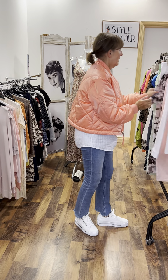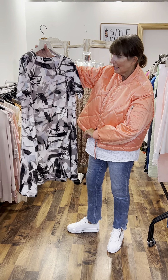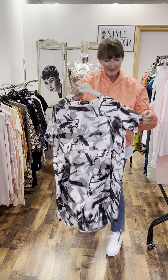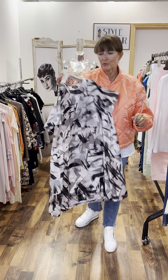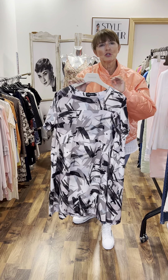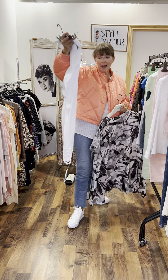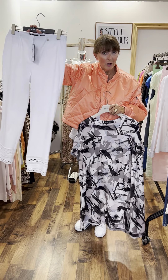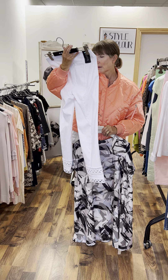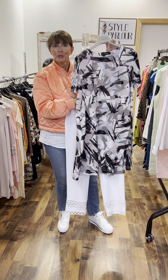Our second look is our new print top — a super lightweight French label. It's got black, pink, stone, and aqua in it. Two pockets to the side, little short sleeve, and because it's an A-line shape it's super flattering. This is our first size, which fits a size 16 to 20, and then we have a larger size which fits up to a size 22. And this pair of white jeans works very well here — a new arrival with a gorgeous lace feature at the bottom. This pair is our size 16 and these are €89.95.